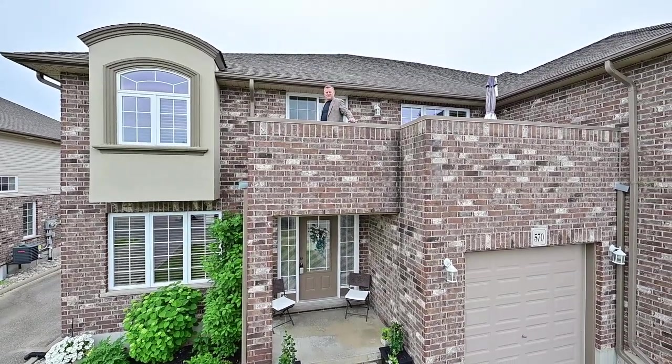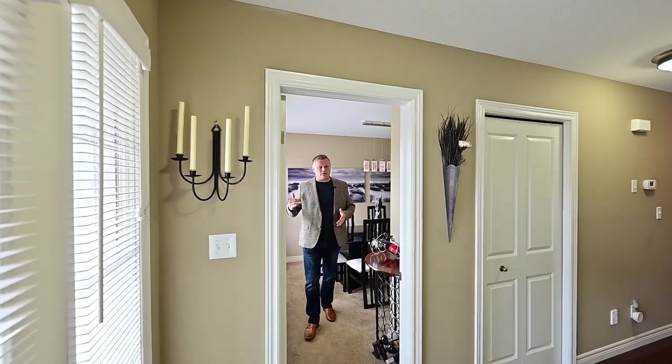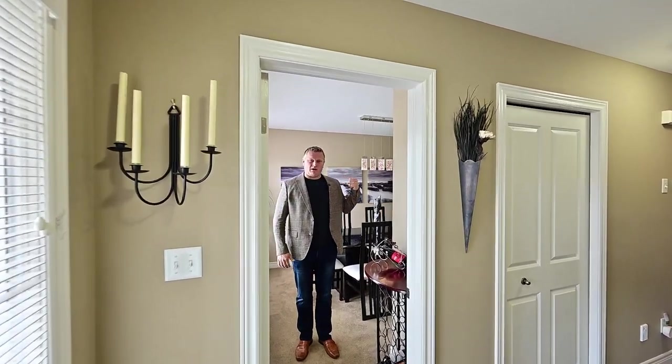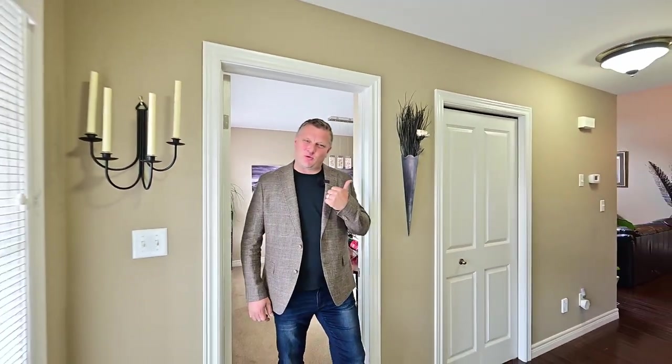Come on in and take a look around. This is really good design. Up front on the main floor, this could be used as a home office, a dining room, or a fourth bedroom. But wait, there's more — come on, take a look.